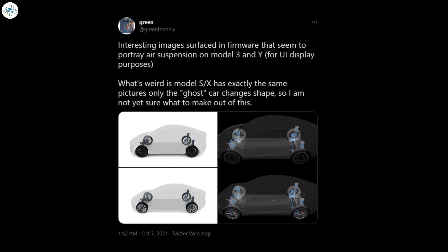The images were discovered by Tesla hacker Green in the 2021.36 update that was deployed recently. According to Green, two new images show what appears to be an air suspension setup depicted through the use of blue highlighted suspension lines on the right. Although there is no explicit reference to air suspension, this is the same way the feature is shown for the Model X.